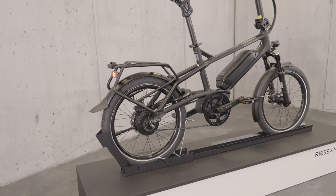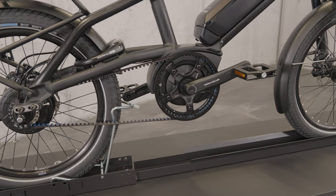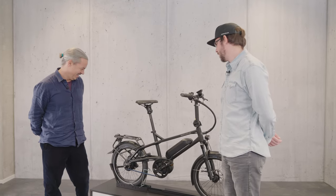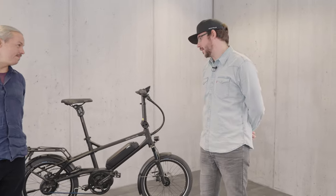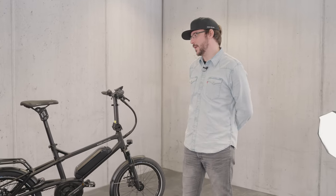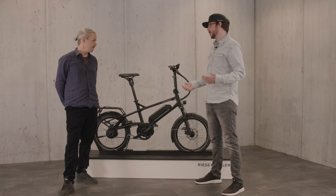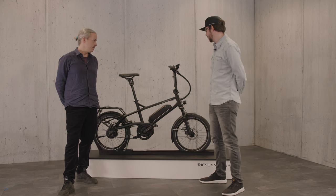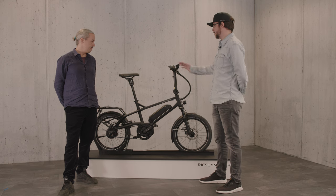Felix confirms: it's a very dynamic and agile bike. It's very compact and that's the intention — to have a compact bike you can use in the urban area, store it in the cellar, and with the adjustable stem you have several options to handle it.